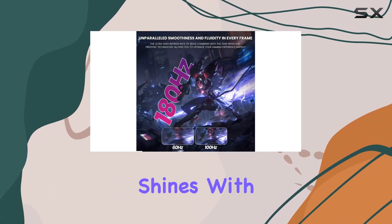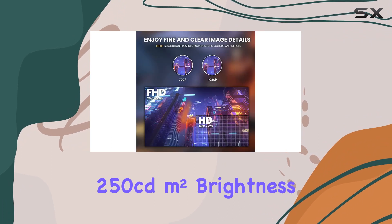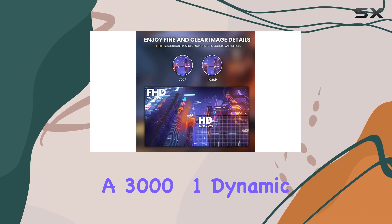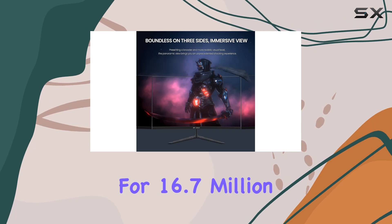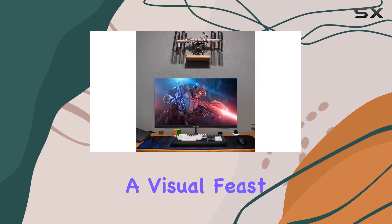When it comes to color, this monitor shines. With 250 cd/m² brightness, a 3000:1 dynamic contrast ratio, and support for 16.7 million colors, the CRUA monitor delivers a visual feast.